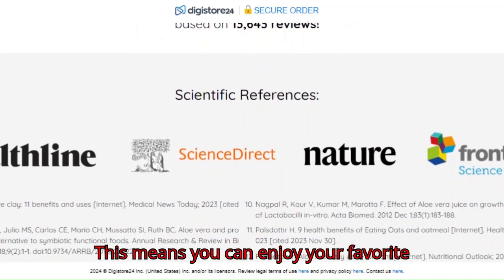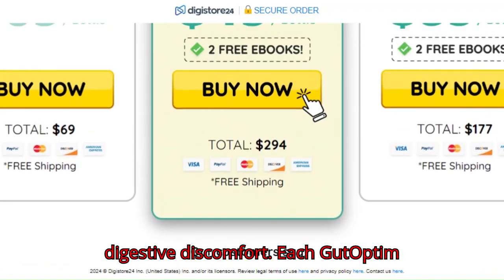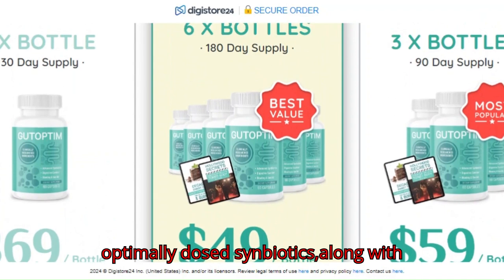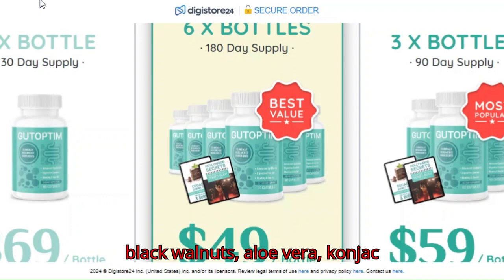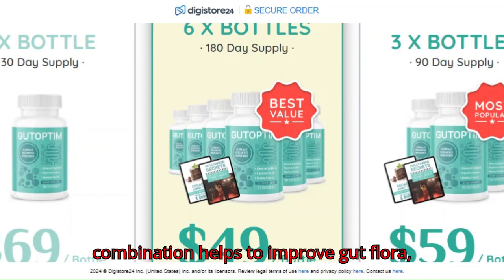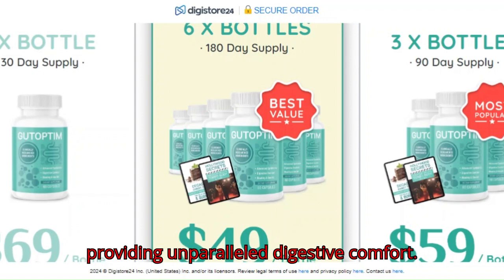This means you can enjoy your favorite foods without worrying so much about digestive discomfort. Each Gut Optum capsule contains a patented blend of optimally dosed symbiotics along with natural ingredients like L. acidophilus, black walnuts, aloe vera, konjac glucomannan, flax seeds, prunes, oats, and apple pectin. This powerful combination helps to improve gut flora, reduce bloating, and relieve gas, providing unparalleled digestive comfort.